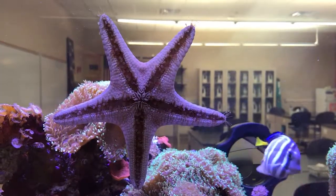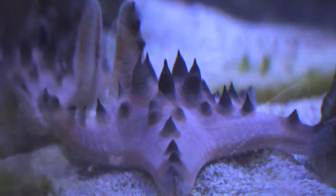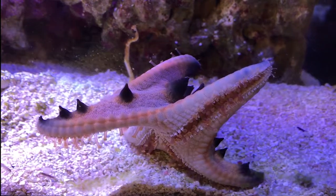Chocolate chip sea stars earn their name from the chocolate chip-like patterns and coloration that cover the surface of their bodies. They consume a wide variety of ocean floor invertebrates including soft corals, sponges, clams, and even other starfish.